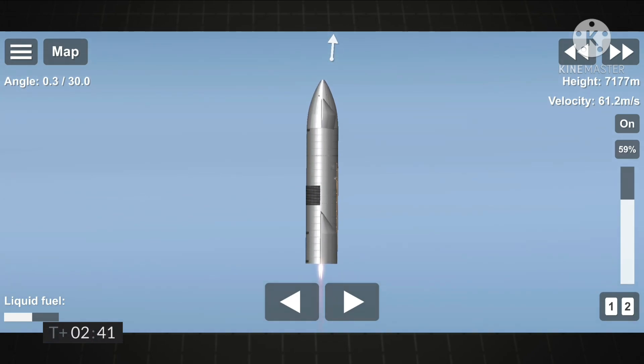T plus 2 minutes 40 seconds while we're trying to regain video from the vehicle. We continue to ascend. We have just passed the 8 kilometer point in flight. Everything continues to look good on Starship 15.